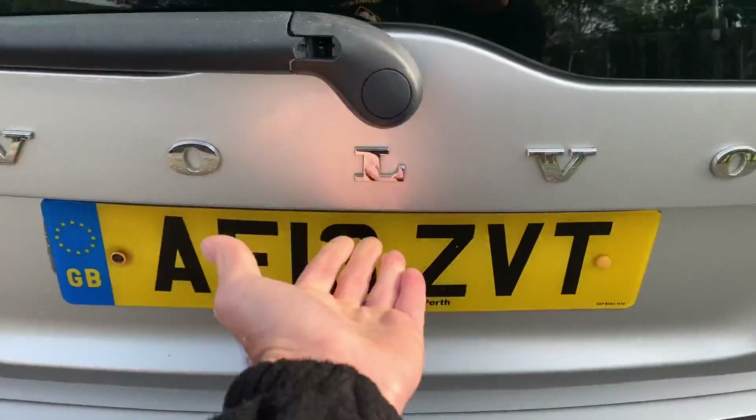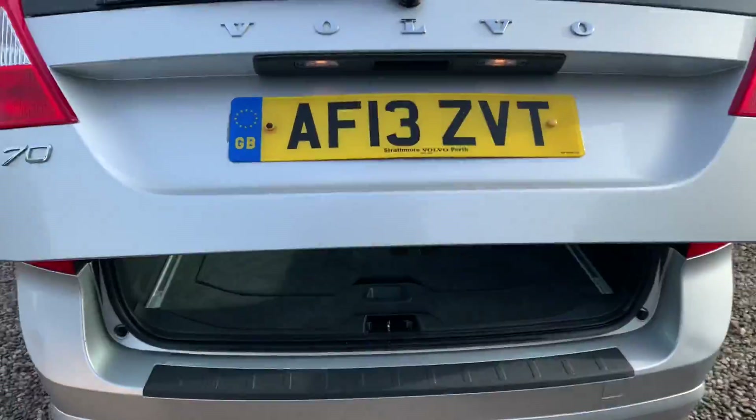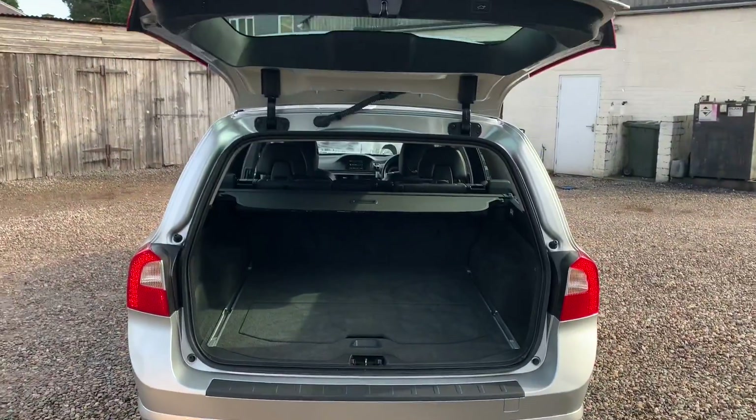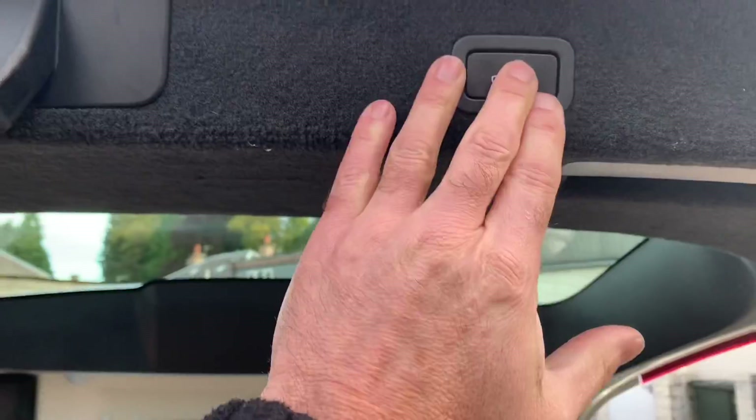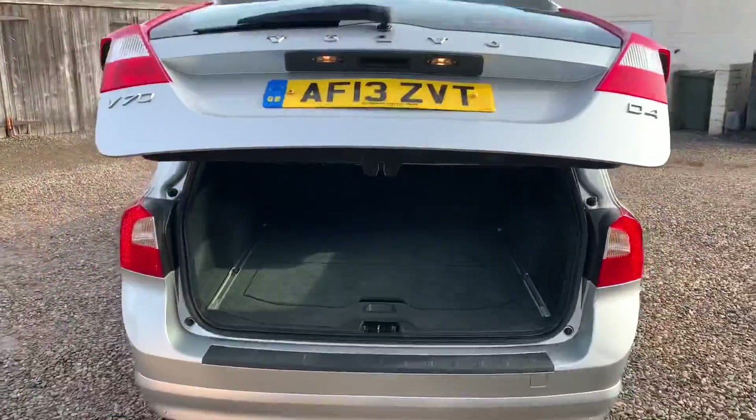Fantastic size boot as you would expect. It's also got the power tailgate, so just the touch of a button and it will raise, and obviously it will lower. Wonderfully wide and deep with no lip.